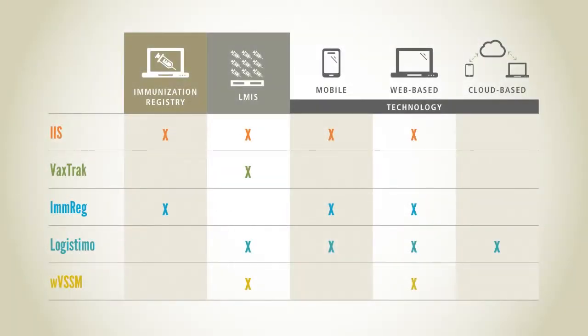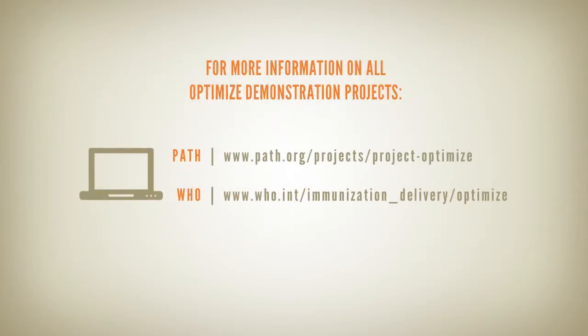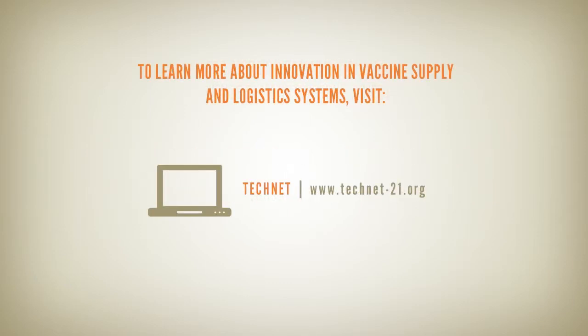The electronic information systems featured in this video use a variety of technologies to help strengthen immunization programs. Short videos on each system are available on the PATH program's YouTube channel. For information on all OPTIMIZE demonstration projects, visit the OPTIMIZE website. And to learn more about innovation in vaccine supply and logistics systems, visit the TECHNET 21 website.